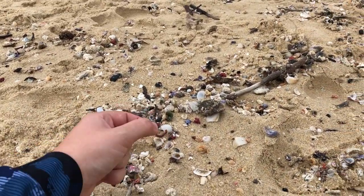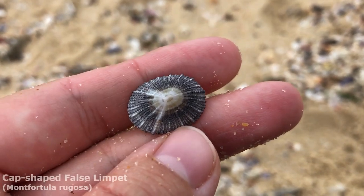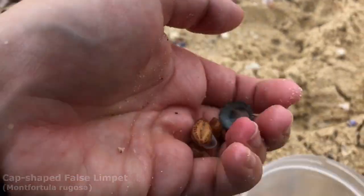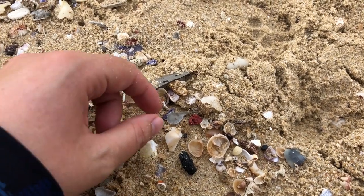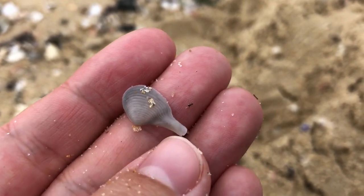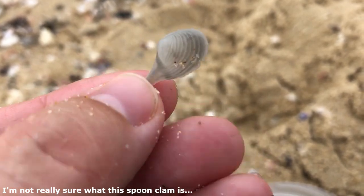Oh that guy's nice. He is a very large cap-shaped false limpet with a lovely layer of black all around him — that's pretty cool. Yep, all of those guys are going in the bucket. Hmm, interesting little bivalve — I'm not usually into these little mini bivalves but this one's strange; he looks like he's trying to be a spoon. Yeah, I'll take him.